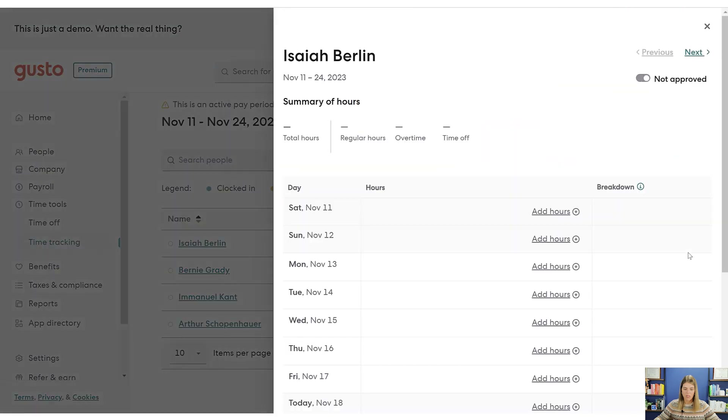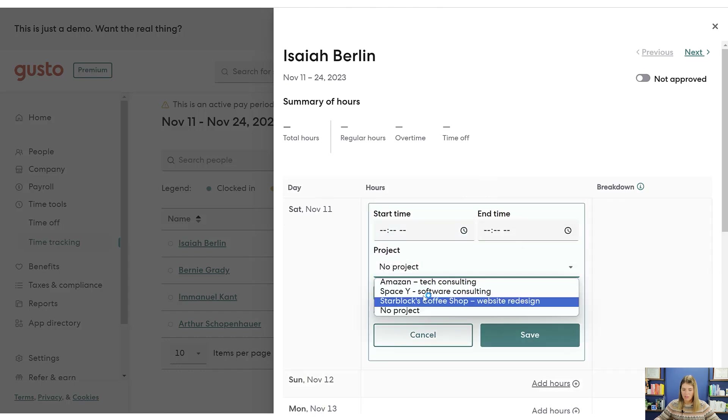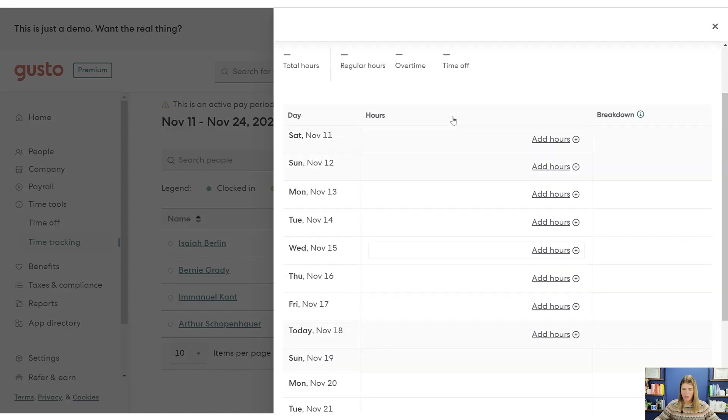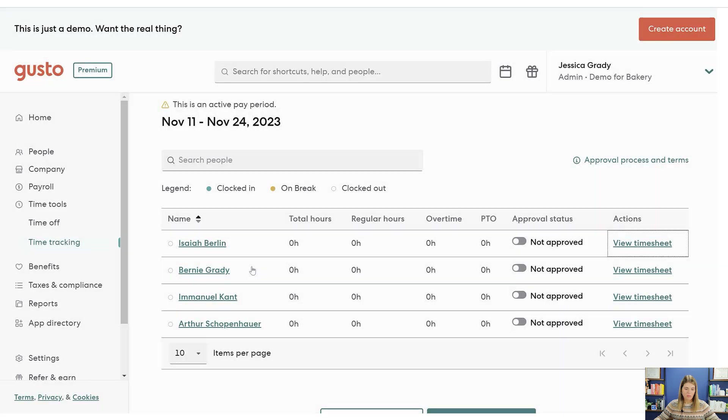Let's dig into timesheets a little bit more. An employee like Isaiah can record their time based on the project if they want to. I personally prefer a grid style when recording time, like Harvest has, but that's just my preference. You can record your time here in Gusto.